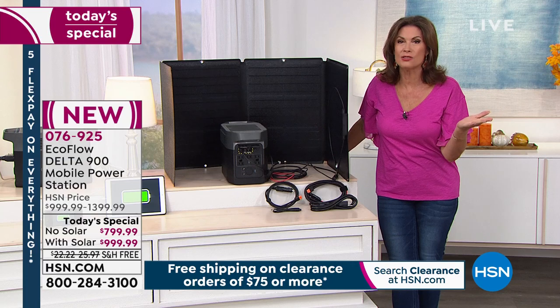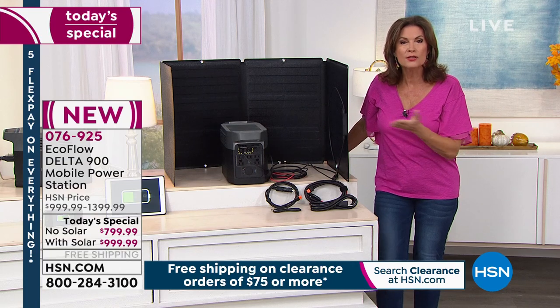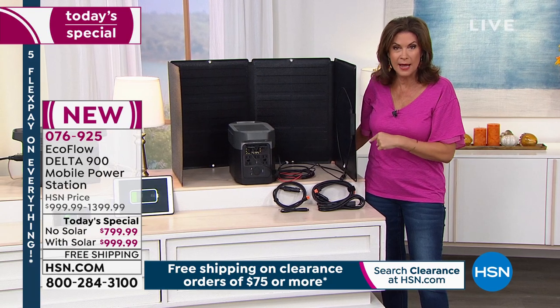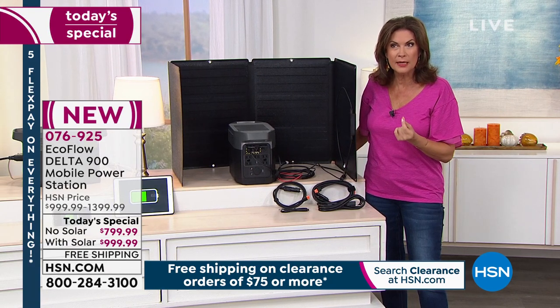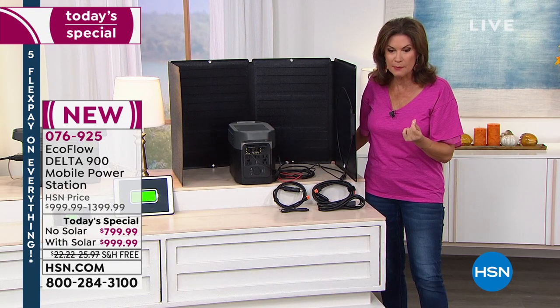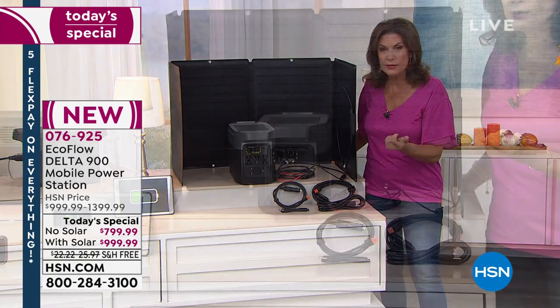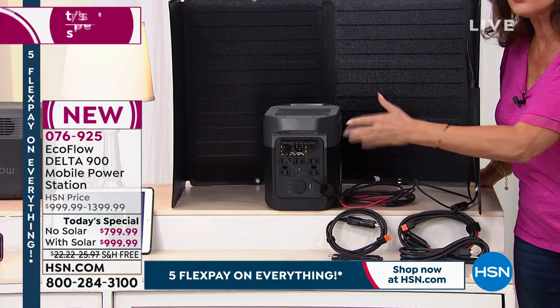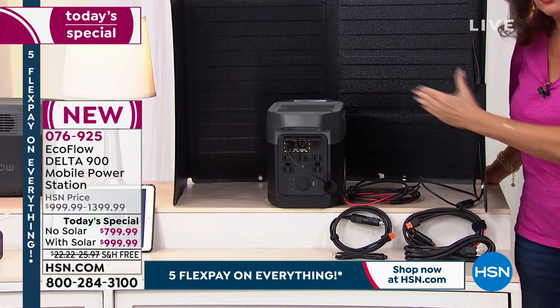Stop and think about it — it just makes so much incredible sense. If you do it with the solar panel, you're only paying $200 more. On FiveFlex payments, that's $200 even — $40 more a month for five months on your credit card — and you own the solar panel.